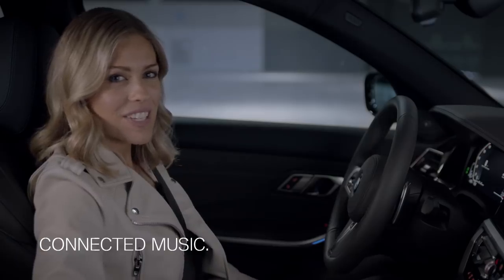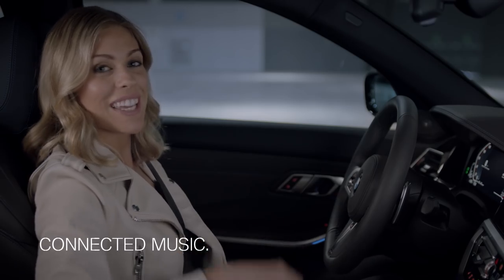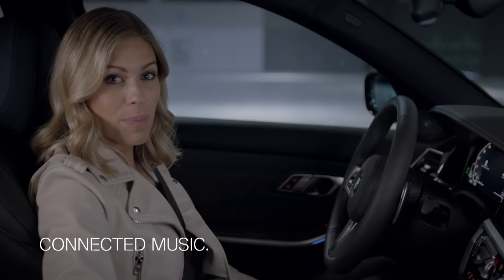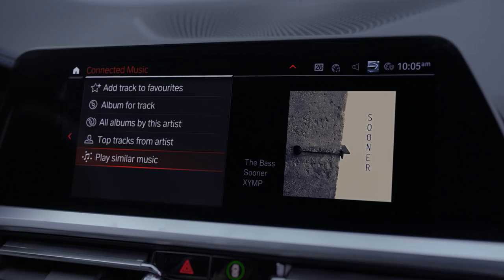Another convenient new feature allows you to bring your favorite music into your BMW — Connected Music — for which BMW has partnered with a number of music providers.